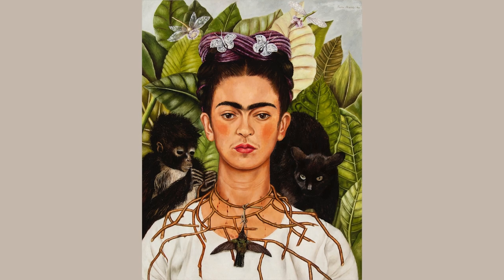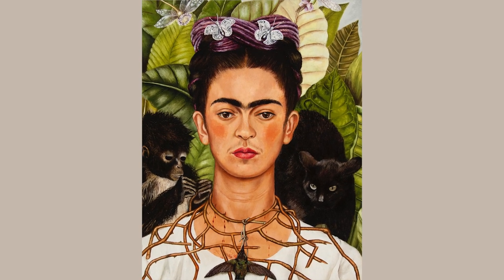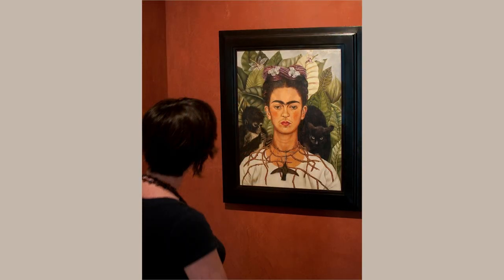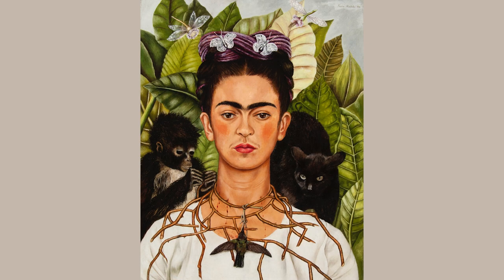I hope you've enjoyed this closer look at one of Frida Kahlo's most important works, and there's so much more to see. We invite you to spend time looking closely at this remarkable painting in person at the Harry Ransom Center and to explore our collections both in our galleries and on our website.